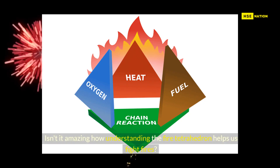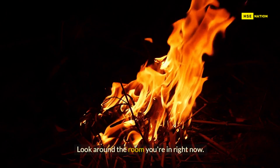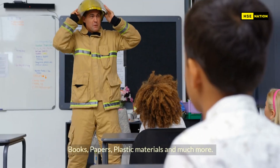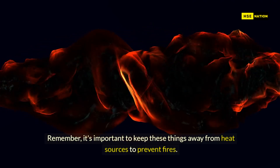Isn't it amazing how understanding the fire tetrahedron helps us fight fires? Now, let's try a fun activity together. Look around the room you're in right now. Can you spot things that could be fuel for a fire? Books, papers, plastic materials, and much more. Remember, it's important to keep these things away from heat sources to prevent fires.